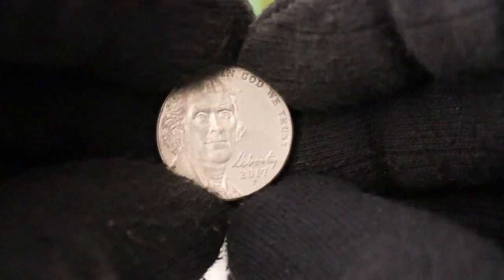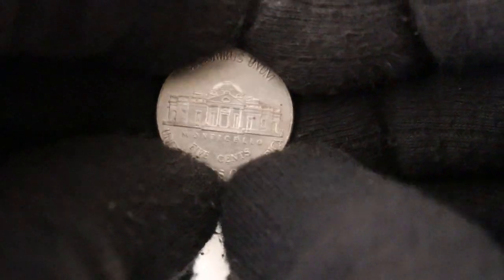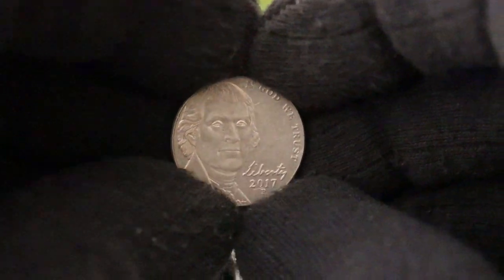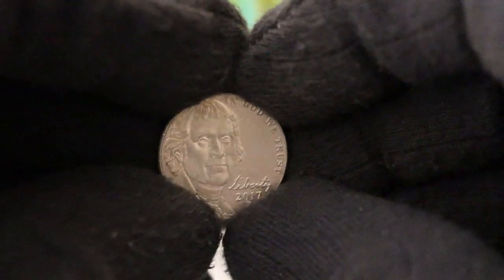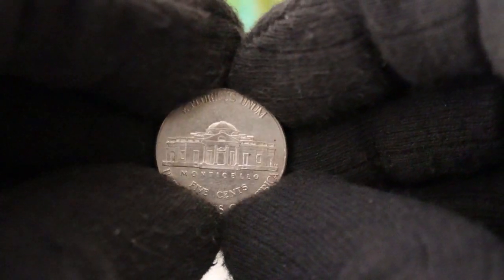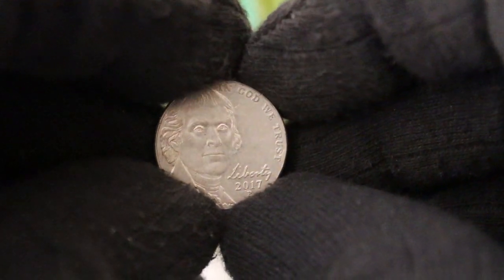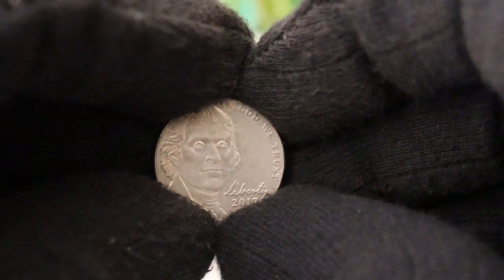Now let's talk about the value of the 2017 P Jefferson Nickel. While these coins may not be worth a fortune, they can still fetch a decent price, especially if you find one in exceptional condition or with a unique error. Checking online marketplaces, coin shops, and consulting with experts can help you determine the current market value. If you're interested in collecting these beautiful coins, remember to keep them in protective coin holders or capsules to prevent damage and preserve their value. Cataloguing your collection and understanding the coin's history and significance can add another layer of enjoyment to your numismatic journey.